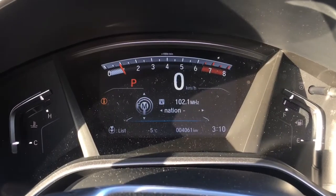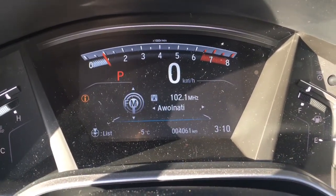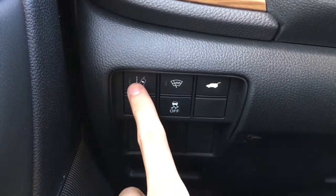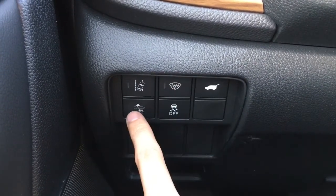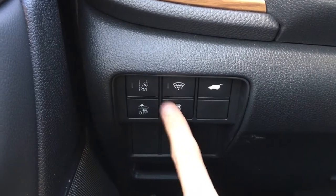Checking out the nice digital display of our speedometer, you can see we have 4,061 kilometers on the vehicle at this current time. To the left of the wheel we have your lane departure warning, windshield wiper de-icer, tailgate release, collision mitigation braking system, and vehicle stability assist button — all great features, especially for the wintertime.